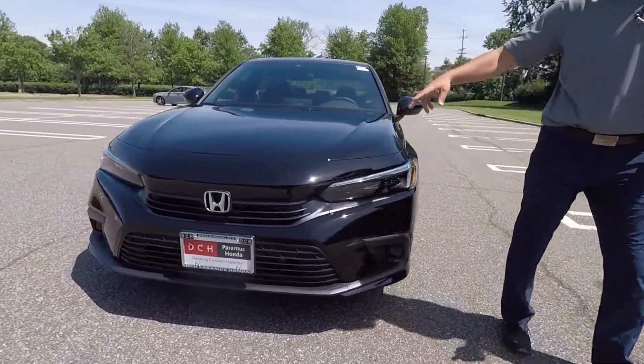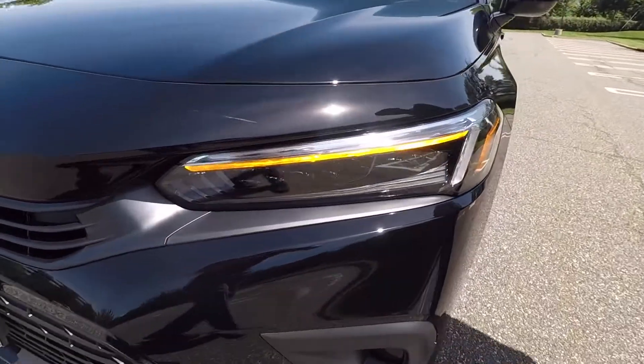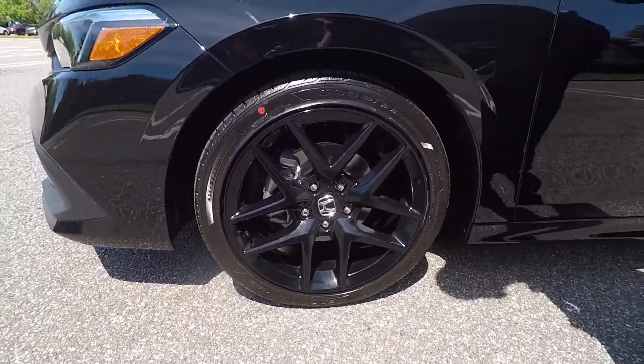They redid the nose and the LED headlights — you can see them here flashing. These are the marker lights. Coming around this way, you have the brand new 18-inch wheel style that's making the car look awesome in my opinion.